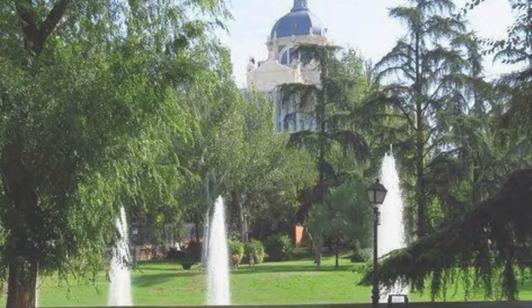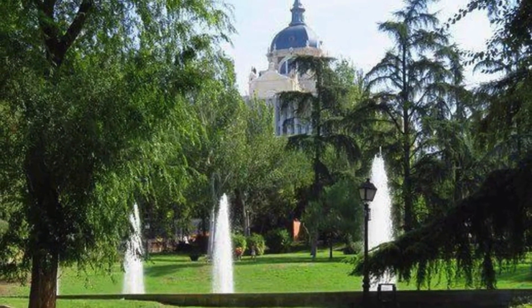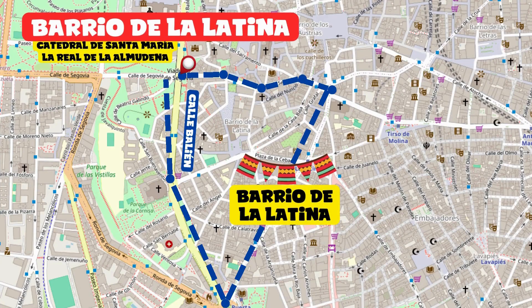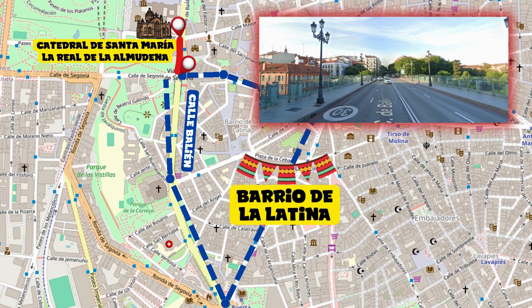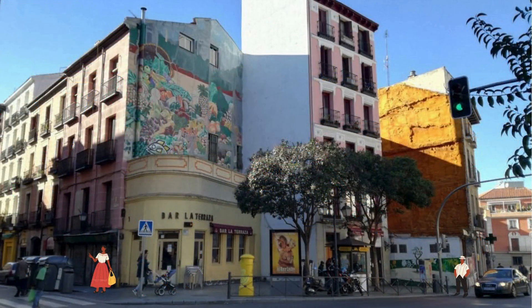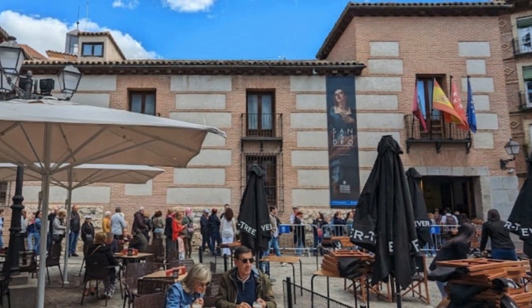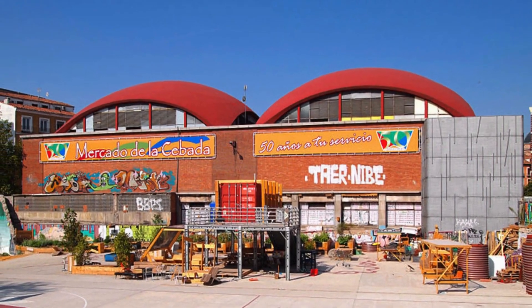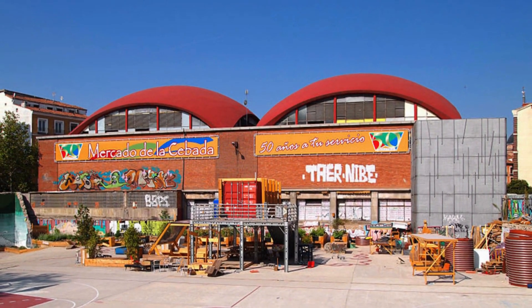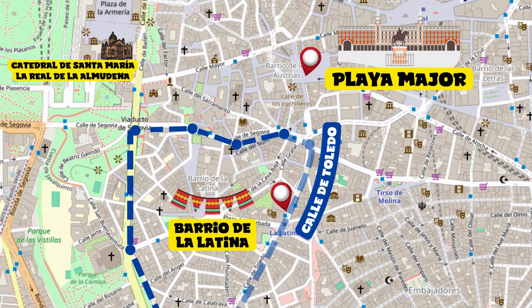Barrio de la Latina. Continue along Calle Bailén and after about 200 meters, just after the bridge, you'll be in this charming neighborhood. At Barrio de la Latina you can immerse yourself in the local culture with tapas and drinks in the many bars and restaurants, particularly lively during the weekend. Don't miss a visit to the colorful Mercado de la Cebada. To reach Plaza Mayor, simply follow Calle de Toledo, which borders Barrio de la Latina to the east.